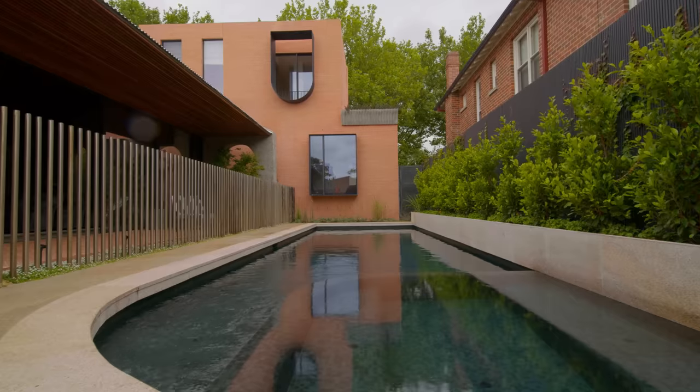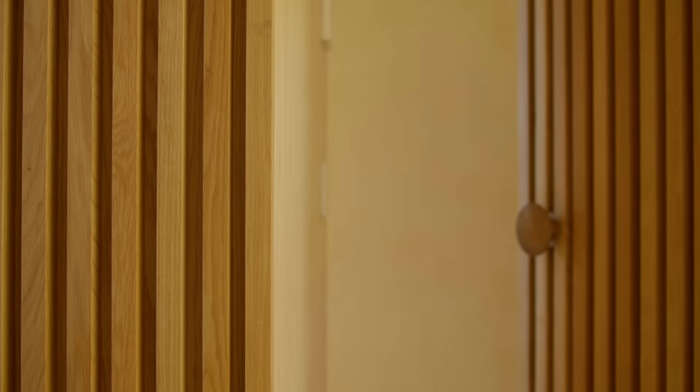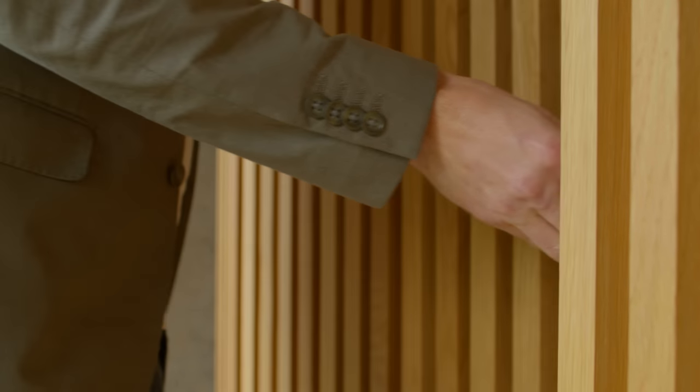Working on the theme of discovering new things as you move through the house — which harks back to the brief of going down the river and discovering new environments — we wanted to create a whole lot of surprising moments. We've used a lot of concealed doors on the project in timber batten walls, where we can have this beautiful architectural simplicity to a corridor but also open up into a brand new space which you don't expect.